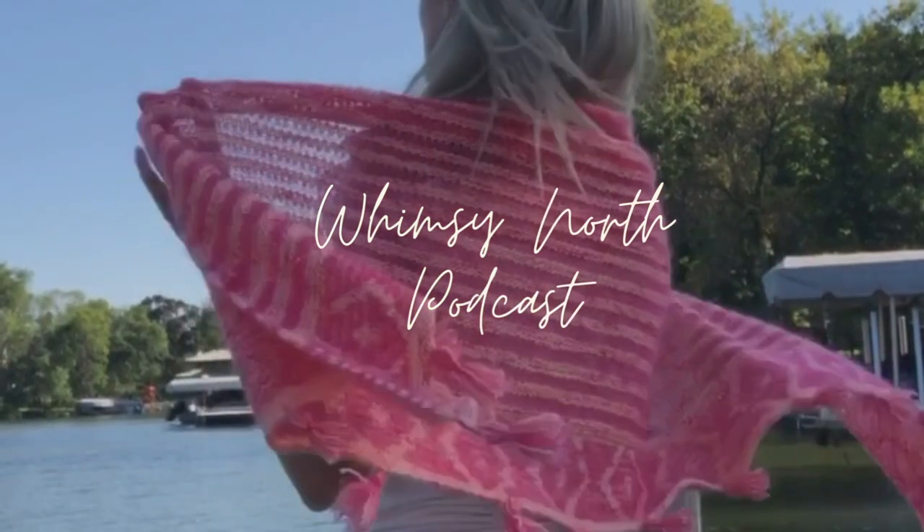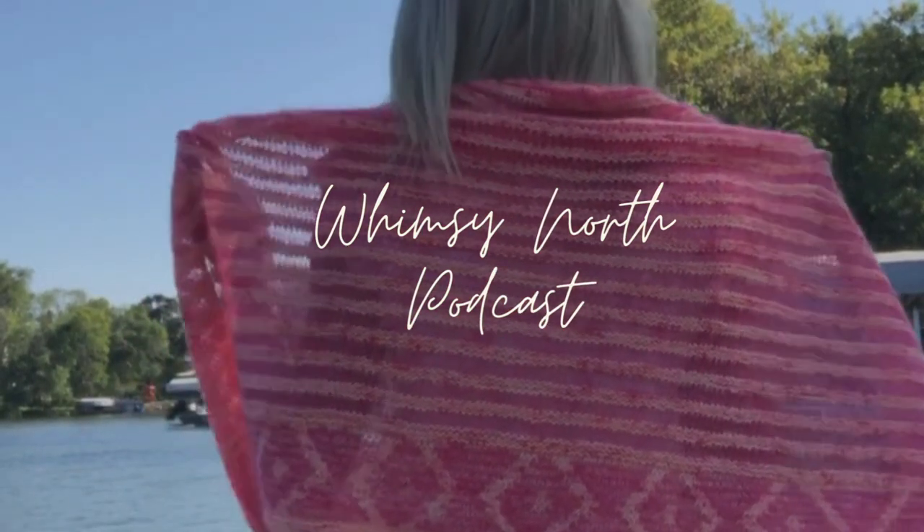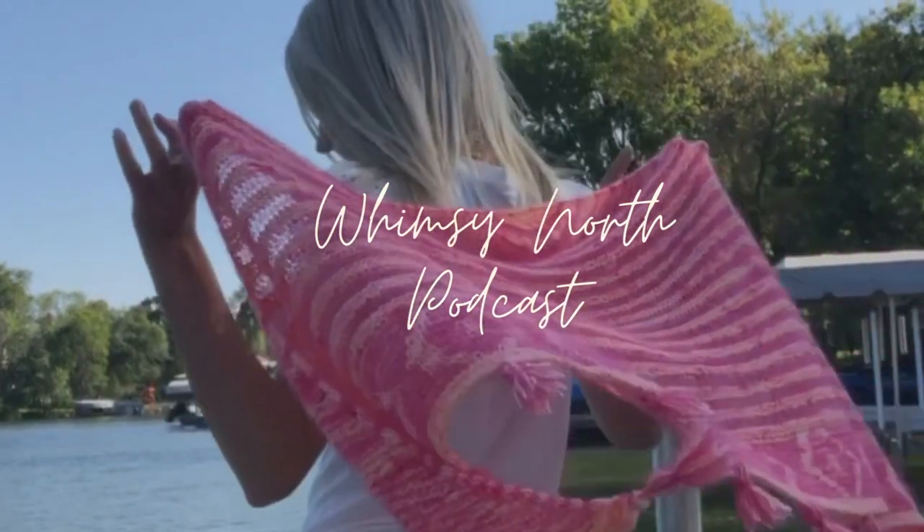The first pattern I released since the last podcast is my Kindra hat. Sadly I don't have my sample here right now — my hat is with Katie from Summer Camp Fibers, who provided yarn support for that pattern and collaborated with me. She took it to Cakepalooza at Rhinebeck and is also going to be taking it to the New England Fiber Festival at the beginning of November.